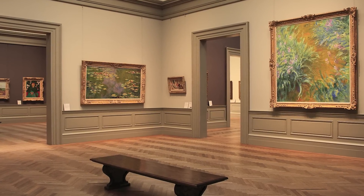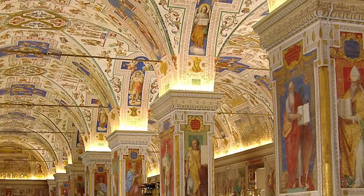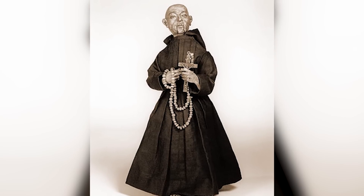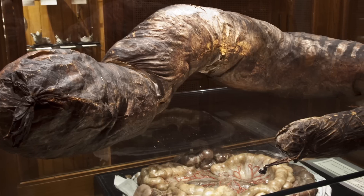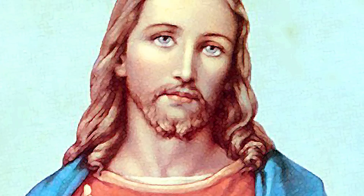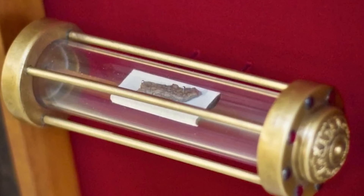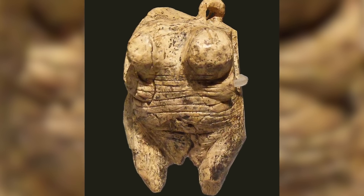Are you sick of visiting dusty old museums full of ancient stone what's-its and paintings of dead jerks? Me too! So perhaps you'll find some of the weird relics we've come across a little more interesting. We've got dirty things, disgusting things, and an elusive part of Jesus which is so popular it's even spawned a few fakes. This is our list of the seven strangest historical relics.